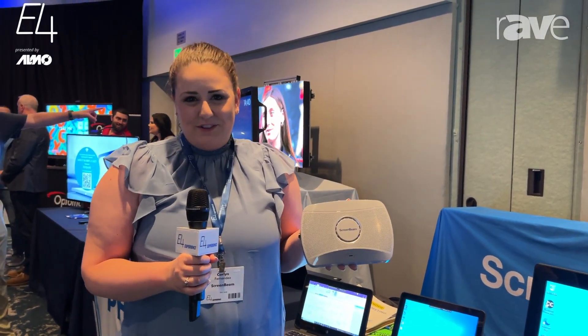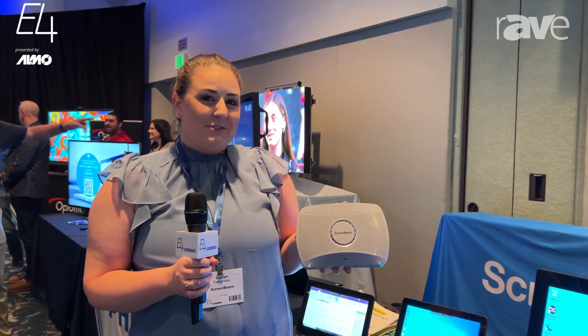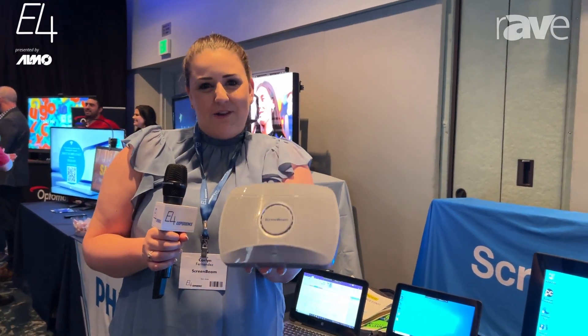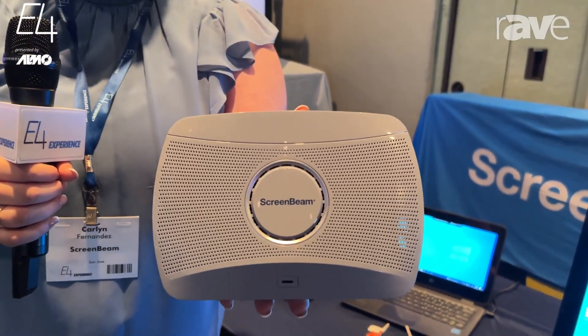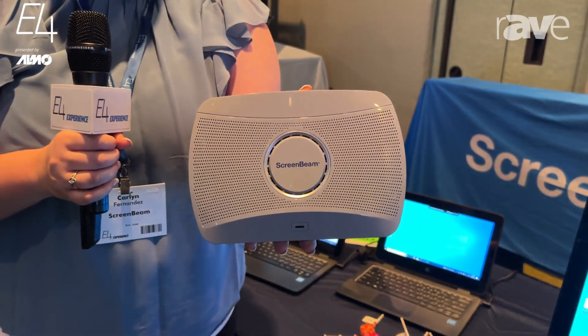Hi everybody, I'm Karlyn Fernandez with ScreenBeam here at E4 showcasing our 1000 EDU. It is an agnostic wireless display solution for the classroom or conference room.